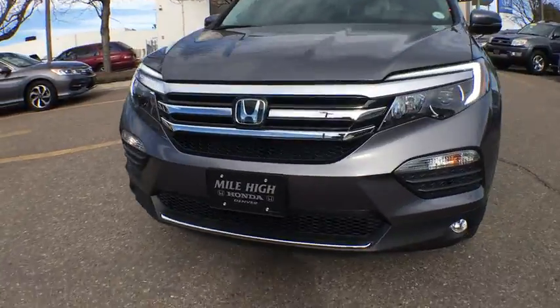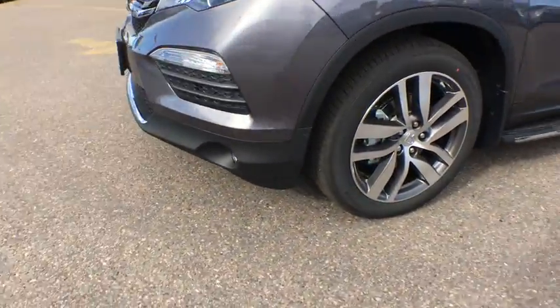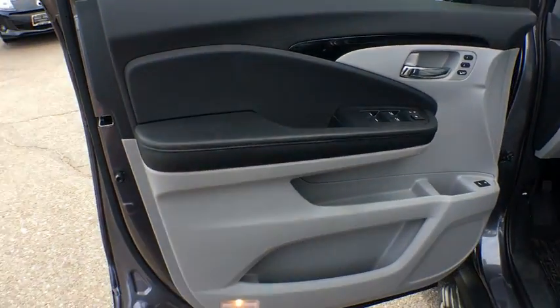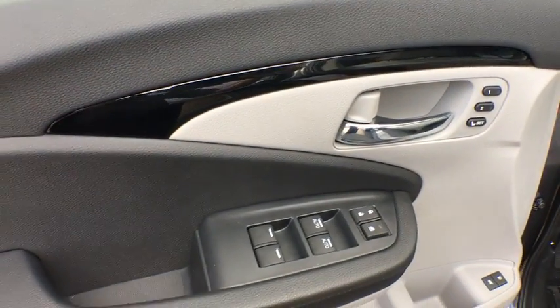Traction control. Power liftgate. Keyless entry. Backup camera. All-wheel drive. Leather-wrapped steering wheel. Bluetooth. Power steering. Adjustable steering wheel. Cruise control. Keyless start. Aluminum wheels.